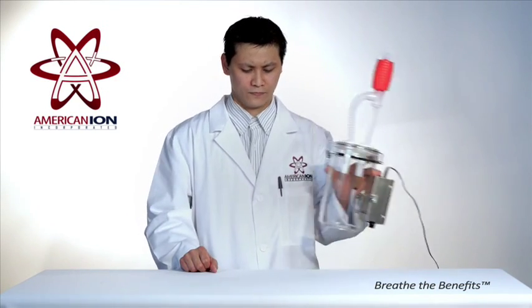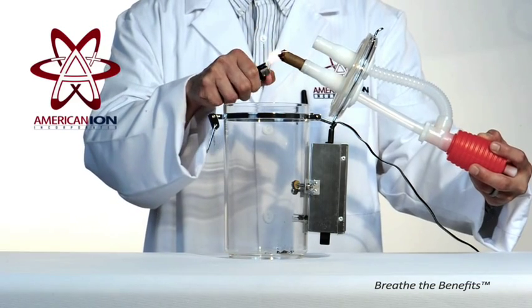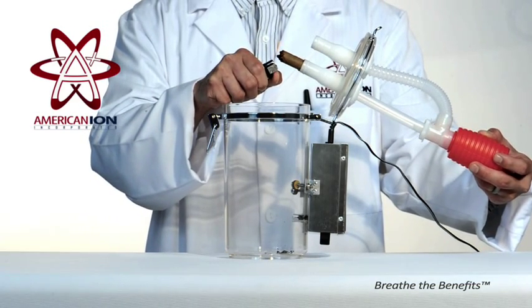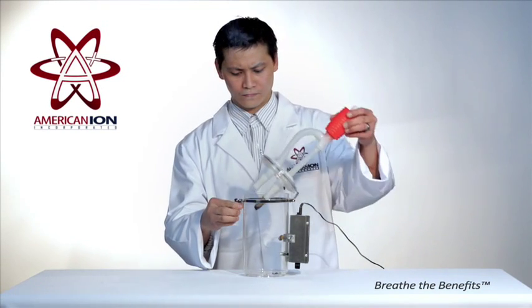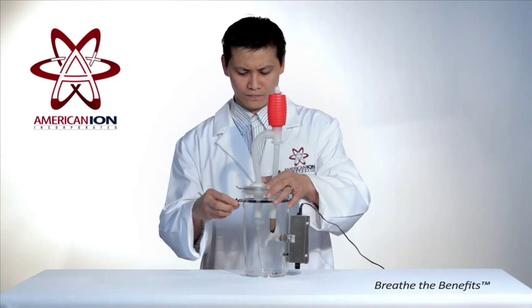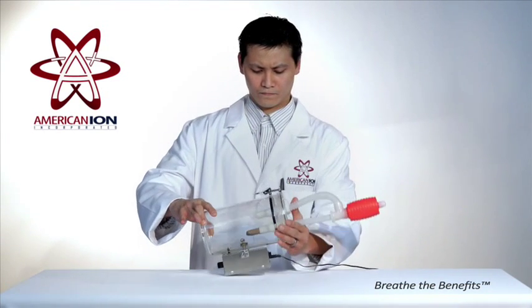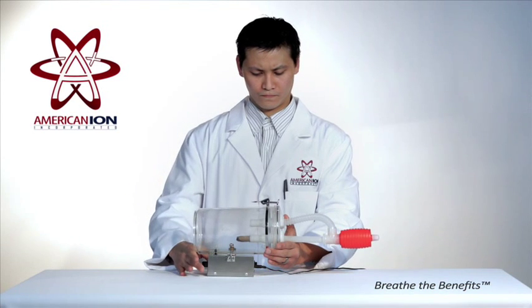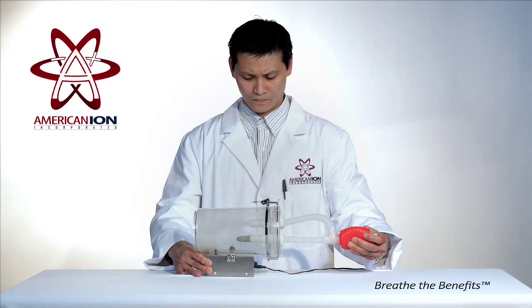In lab tests, a cigar was placed in the American Ion Test Chamber. The cigar was then lit and left to fill the test chamber with smoke. The American Ion Generator is the only air purification system that uses both positive and negatively charged ions to complete the cleaning process. The benefit of having a bipolar unit is that you will be able to pick up what similar units leave behind.